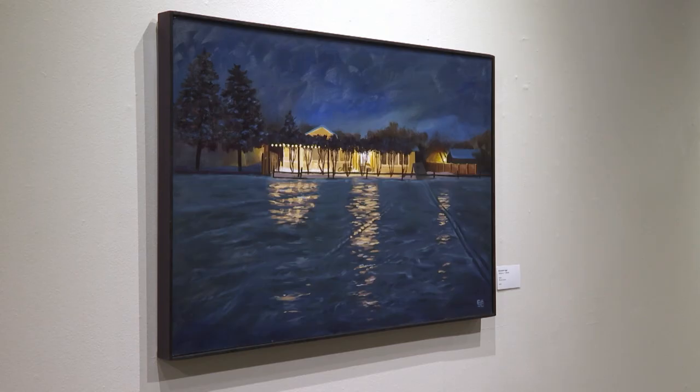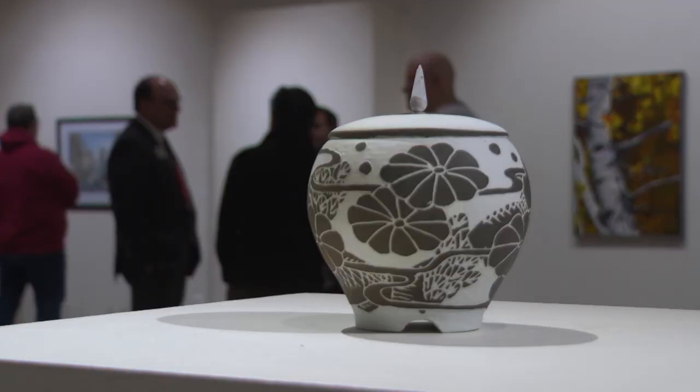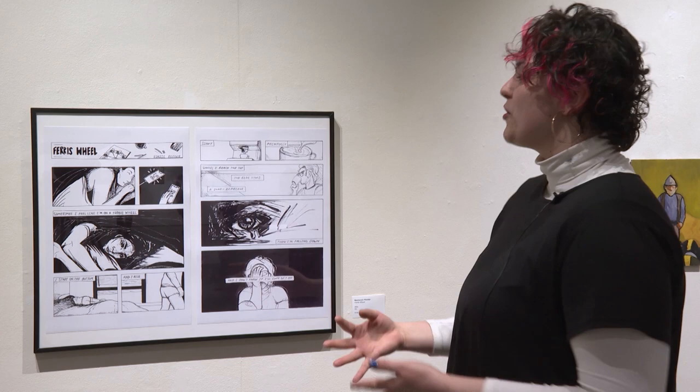Whether it's a student's first art show or one of many they've been a part of, they can all agree on one thing. I'm glad that peace of mind got recognized, that someone actually appreciates it — it made me happy. It's wonderful to have this piece in a show that was selected. It's really amazing to get work in here; it's just really, really rewarding.